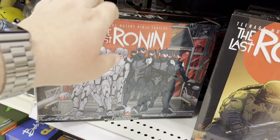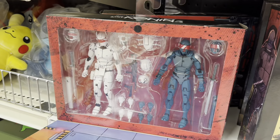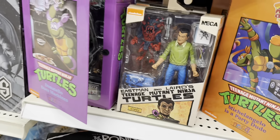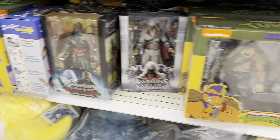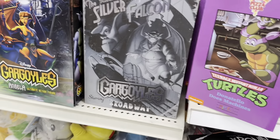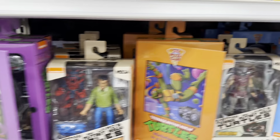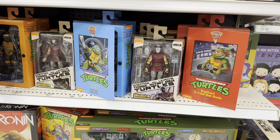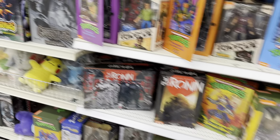That's neat. We've got the Last Ronin Sinja Patrol — very cool looking figures. Then we've got Kirby, Elite Guard, Foot Ninja. We've got two Assassin's Creed figures, the Bebop and Rocksteady re-release, and the Silver Falcon Broadway. It looks like Holothon has finally hit at this Target.